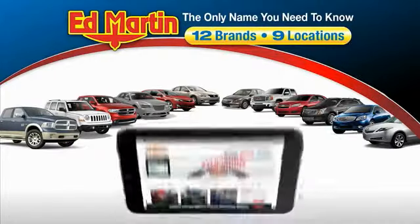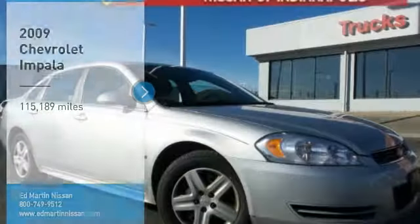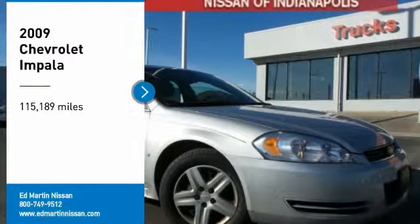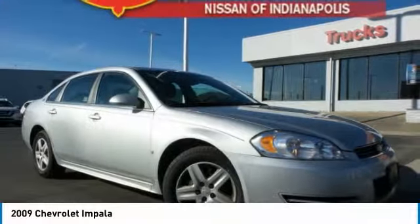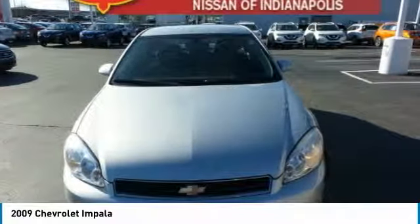Thank you for clicking our video. You can also shop over 4,000 more cars and trucks online at edmartin.com. Looking for the right vehicle? Check out the 2009 Impala. The Impala has been one of America's favorites for over 50 years.